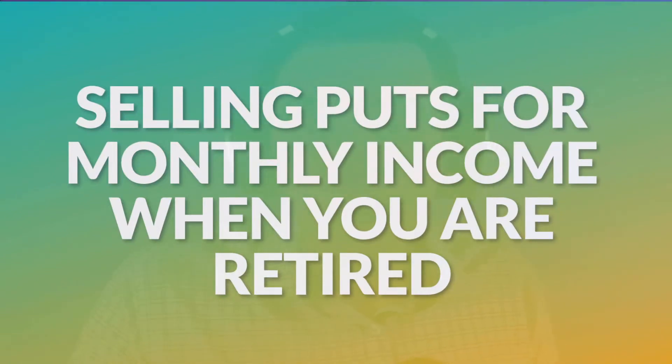Thanks for joining me in today's video. What I want to do is share with you some insight on how to go ahead and sell puts for monthly income when you are retired.